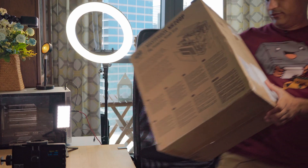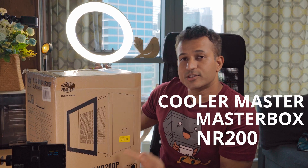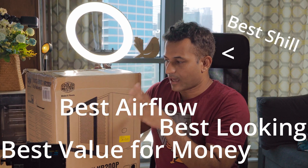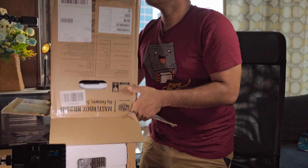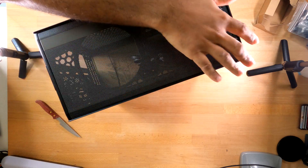And finally, the Cooler Master MasterBox NR200P — probably the best value-for-money, best airflow, best-looking ITX design on the market today. You can get nicer things but they're a lot more expensive; this one is for the people. The NR200P comes with both a tempered glass panel and a mesh side panel, so you get to choose between looks or airflow. I don't really care — I just want the best airflow right now, and we can finesse later.